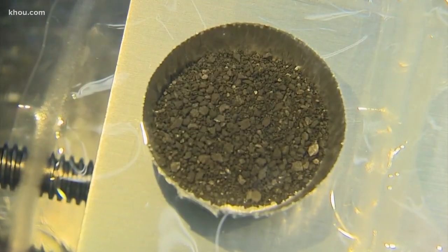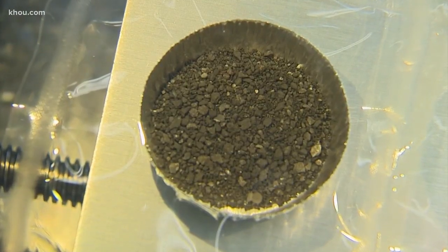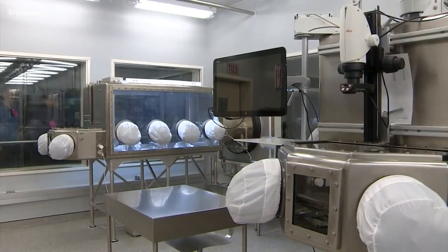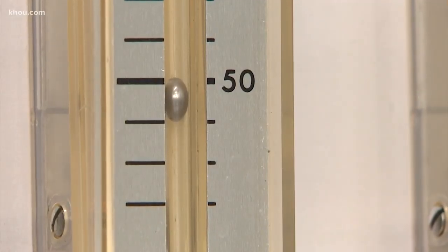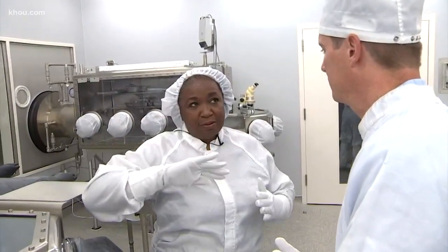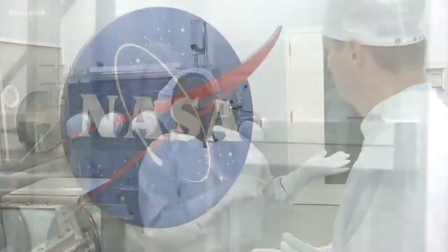Neil Armstrong picked that up. Yes, he sure did. This is the lunar lab where scientists get to work analyzing the impact of things like cosmic wind and solar rays. What we do here reflects back to the beginning and forward to the future.